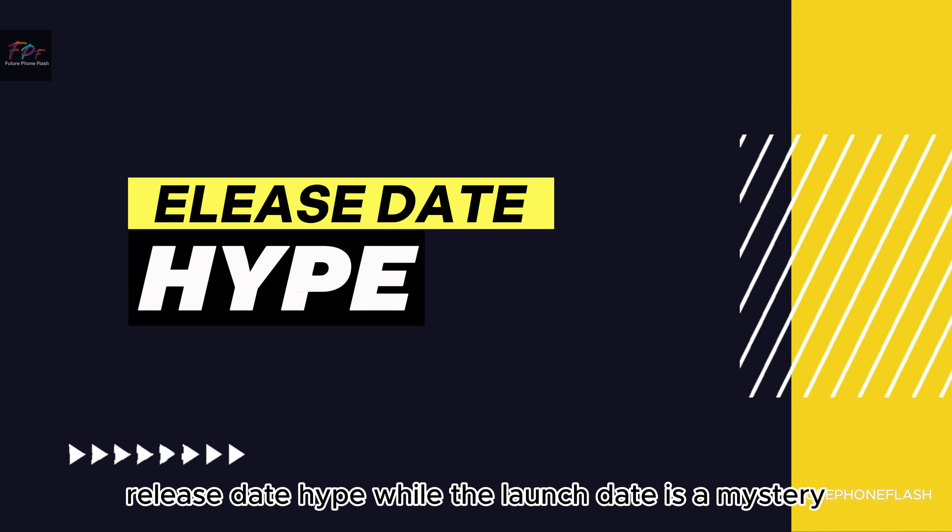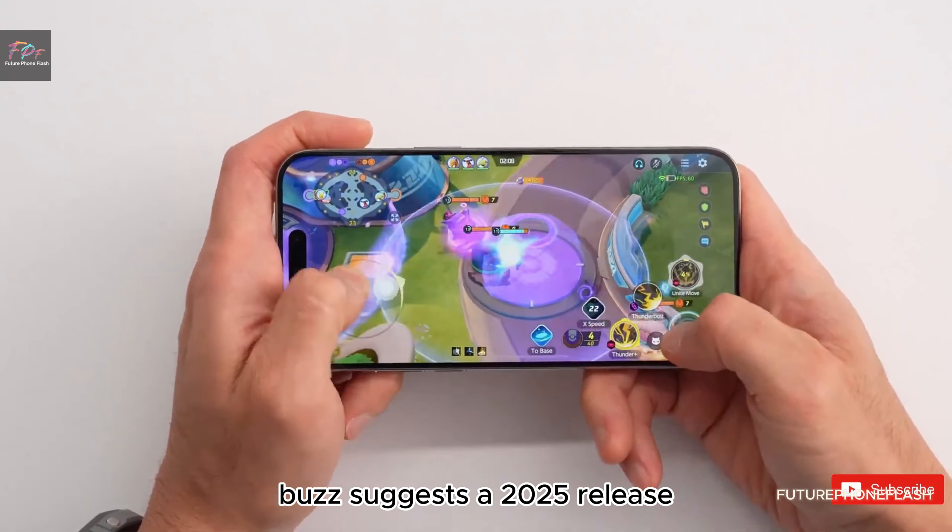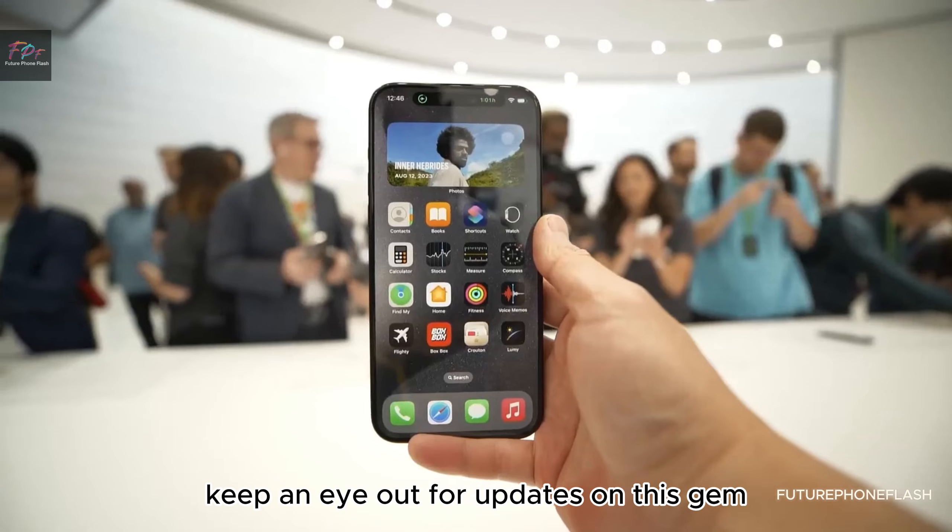While the launch date is a mystery, buzz suggests a 2025 release. Keep an eye out for updates on this gem.